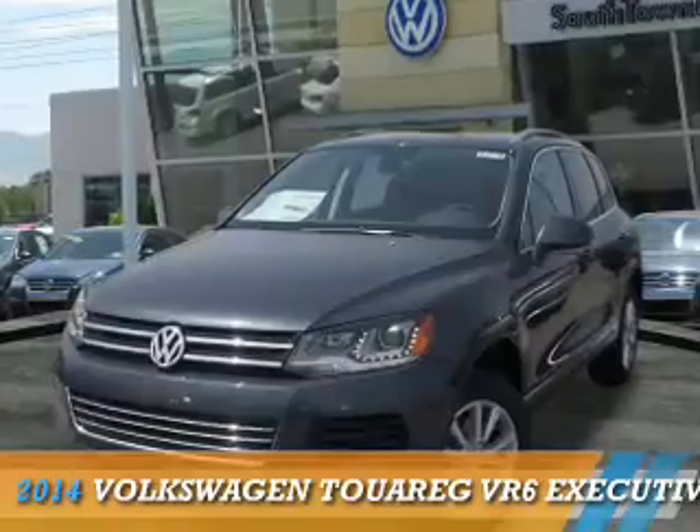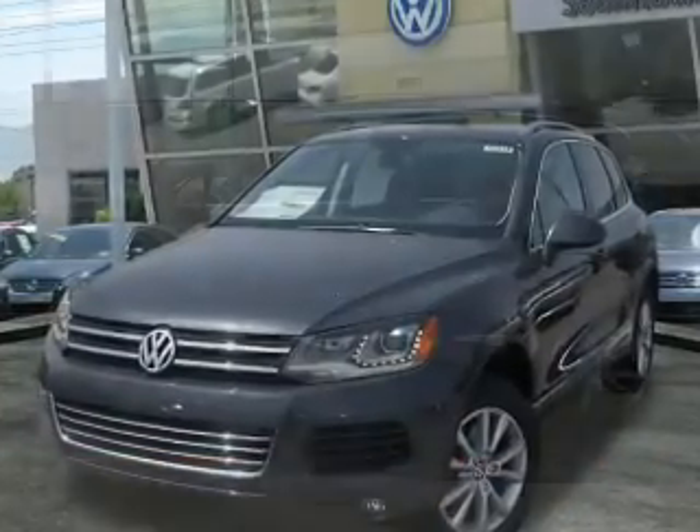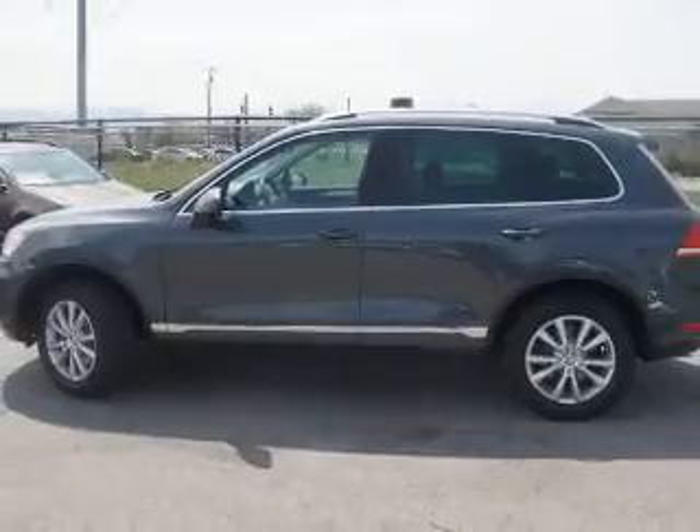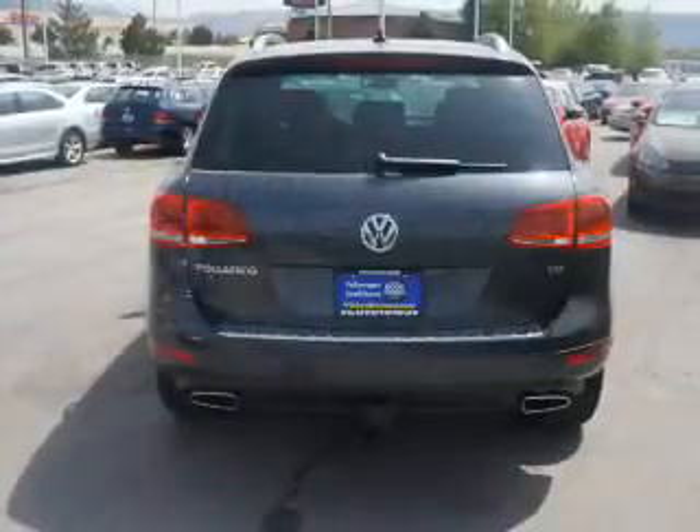Presenting the 2014 Volkswagen Touareg. It's powered by all-wheel drive, a 3.6-liter six-cylinder engine, and an automatic transmission.